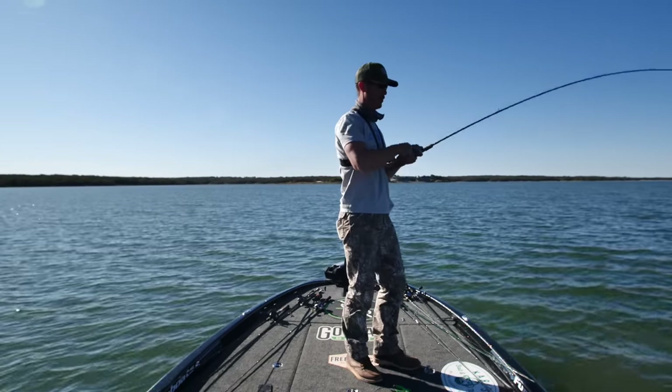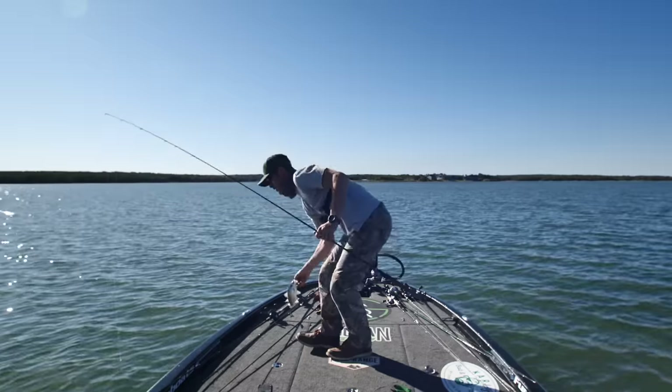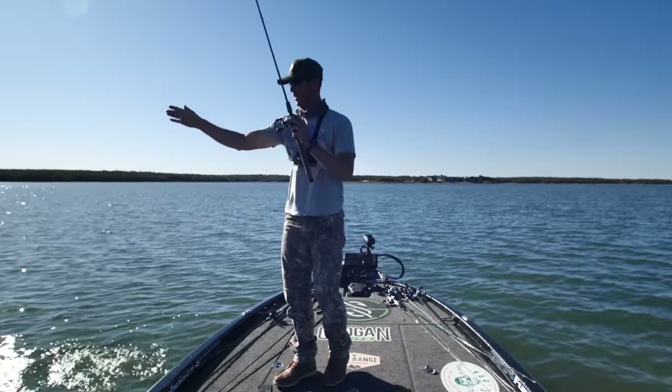This must be white bass — they're smoking it. Feels like my old familiar friend. Digging hard — holy cow, we are on some fish right now!